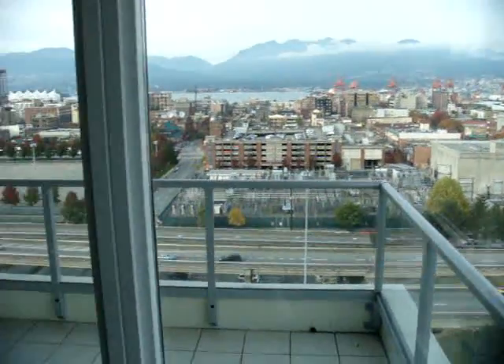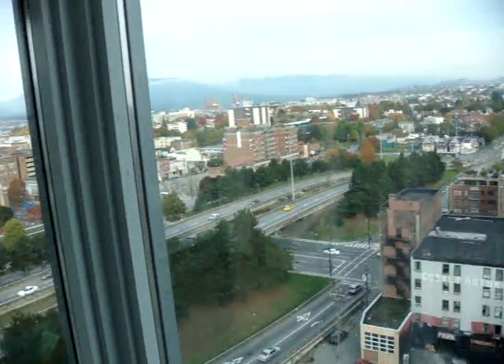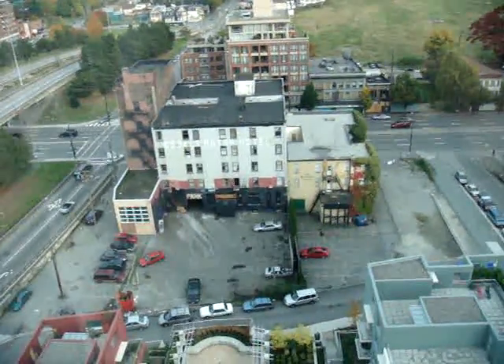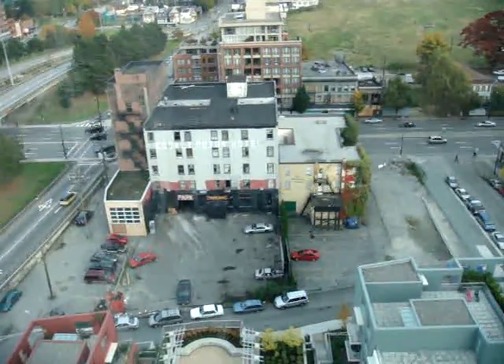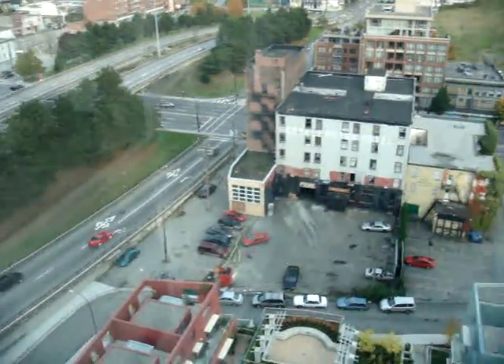Right out over the balcony there, down to the nice Coal Harbour east water view. Now down here, we've got the Cobalt Hotel. Those three buildings on the corner there will be bulldozed and converted into nice brand new low income housing units, so the area is changing.